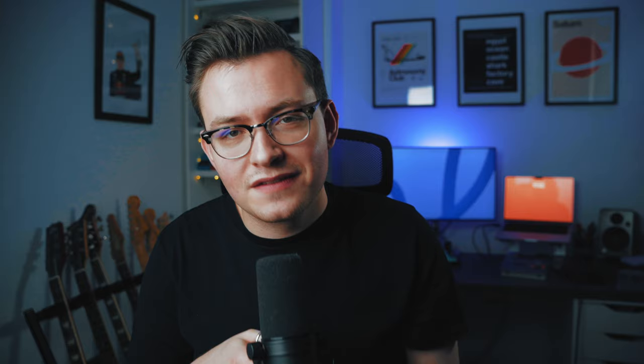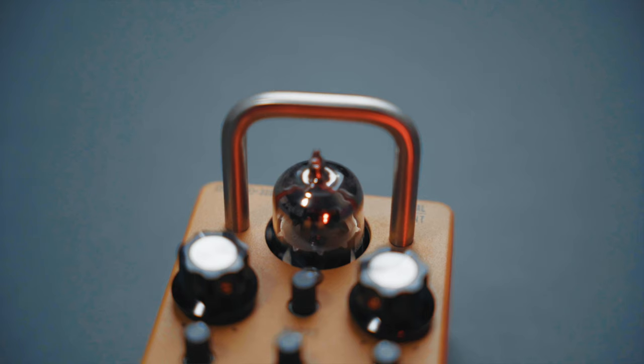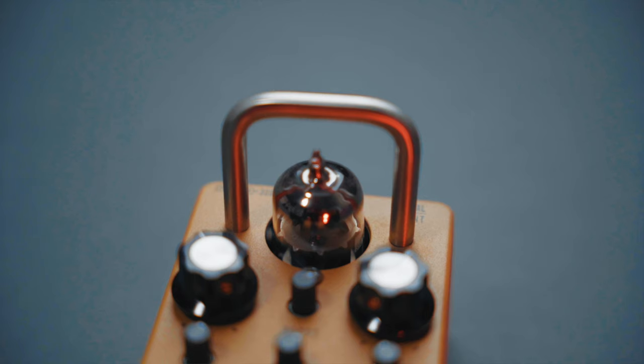Moving on to number seven — another pedal you probably haven't seen me talk about much since I did the video, but I've still been using it a lot. That is the Tubesteader Eggnog. The Eggnog is a tweed amp-in-a-box pedal but it has a real valve in there. It also has a JFET boost in the front end that you can slam that valve into really luscious tweedy compression and saturation. It really nails a blown-up tweed amp sound — something I'm still looking to experience the real thing of, but this is as close as I've got so far. It kind of only does that one thing, but it does it so well that it deserves a spot on this list. The Tubesteader Eggnog is a ripping pedal if you want that tweed-style sound.